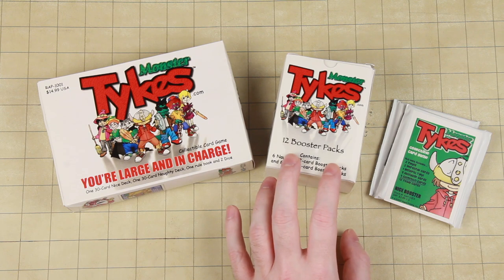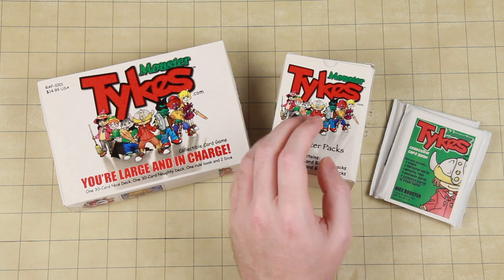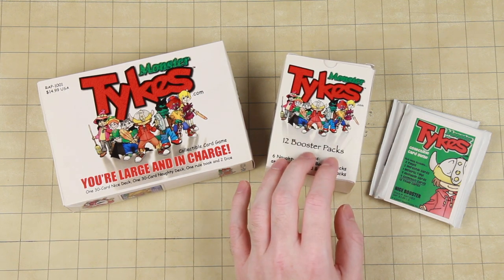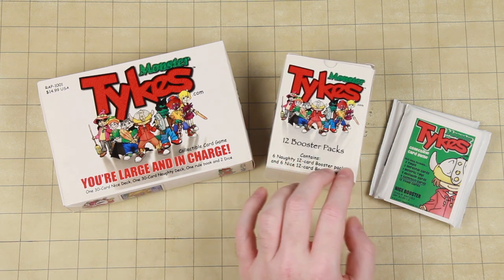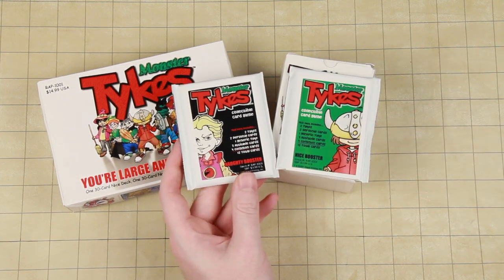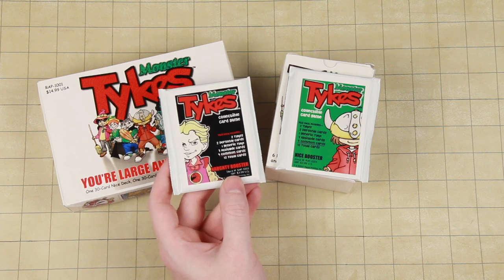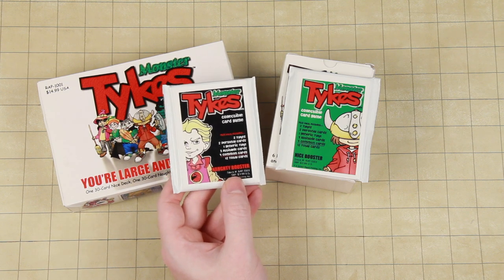One thing I'm not entirely clear on is whether these kids are actually monsters and wizards and stuff, or if they're playing make-believe. I kind of find the second one more endearing — just a bunch of kids playing make-believe. You'll also notice there's a naughty booster and a nice booster, because this is a game that uses good and evil. Evil decks can only use evil characters, good decks can only use good characters, and there are neutral characters. And you can see we have our knockoff Draco Malfoy over here — this is 2007, after all.